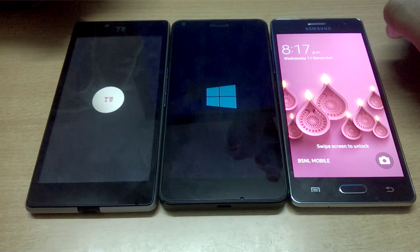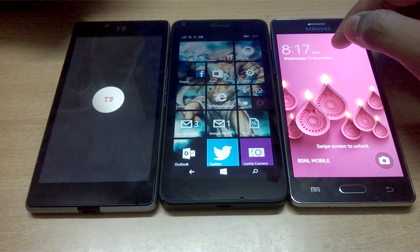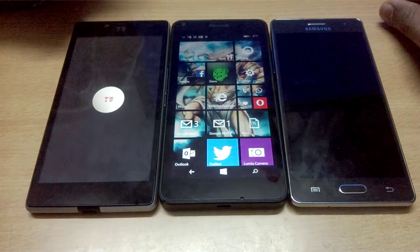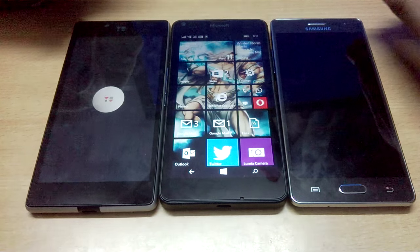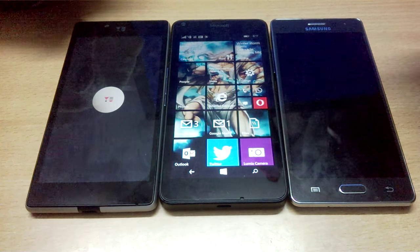This time again, Tizen gave feedback last during shutdown, but was once again first in terms of booting up. Then Windows Phone followed closely in second place, and Android does take some time to boot up. So I guess you guys found this video useful — do share this video, thank you guys for watching.